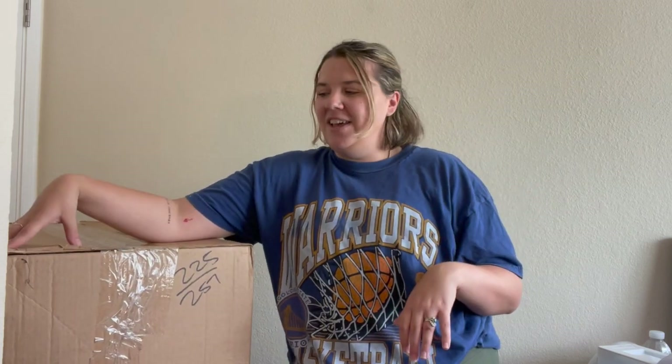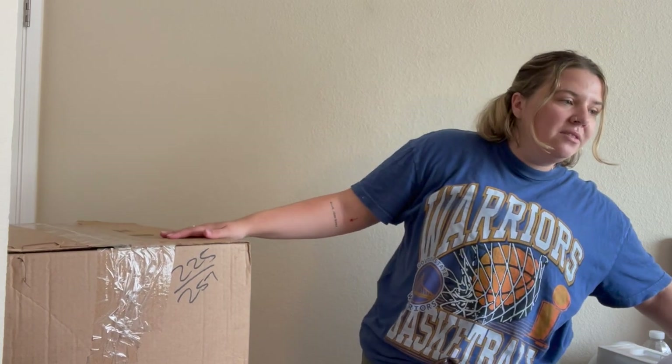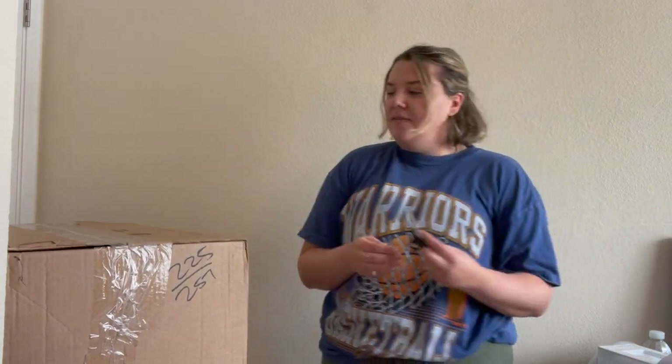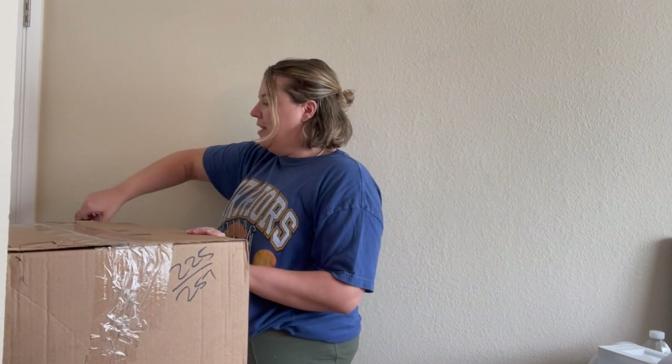I'm already sweating — it's getting warm in my office, it's the middle of the day, and there's no air circulation in here. But I want to get this video filmed. This is the last of the bulk boxes I received, and it's taking up space in my office. Every time I finally get my office clean I decide to open another one of these boxes and it becomes a crazy mess.